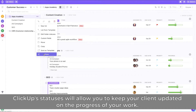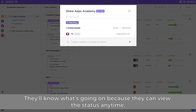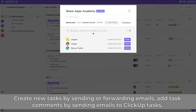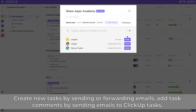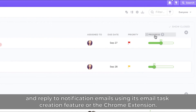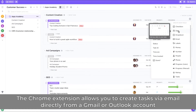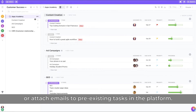ClickUp's statuses will allow you to keep your client updated on the progress of your work — they'll know what's going on because they can view the status anytime. With ClickUp, you can also communicate with your clients via email, create new tasks by sending or forwarding emails, add task comments by sending emails to ClickUp tasks, and reply to notification emails using its email task creation feature or the Chrome extension, which allows you to create tasks directly from Gmail or Outlook or attach emails to pre-existing tasks.